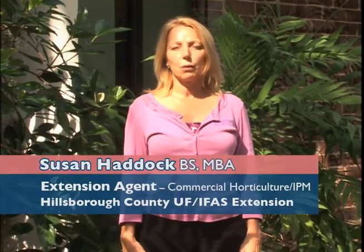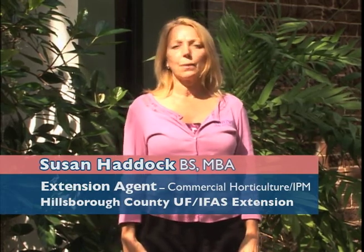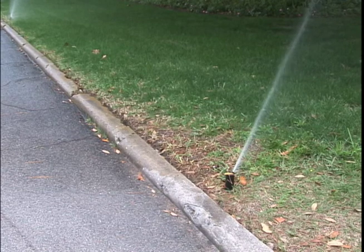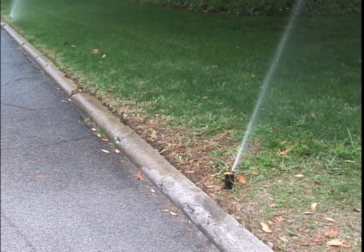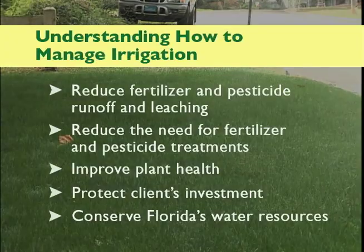Hi, I'm Susan. In this video, you'll learn about the importance of watering wisely. Irrigating when plants need it with the right amount of water at the right time is a green industry best management practice. Irrigation is the application of supplemental water to soil for plant growth. Understanding how to manage irrigation can reduce fertilizer and pesticide runoff and leaching, reduce the need for fertilizer and pesticide treatments, improve plant health, protect your client's investment, and conserve Florida's limited water resources.